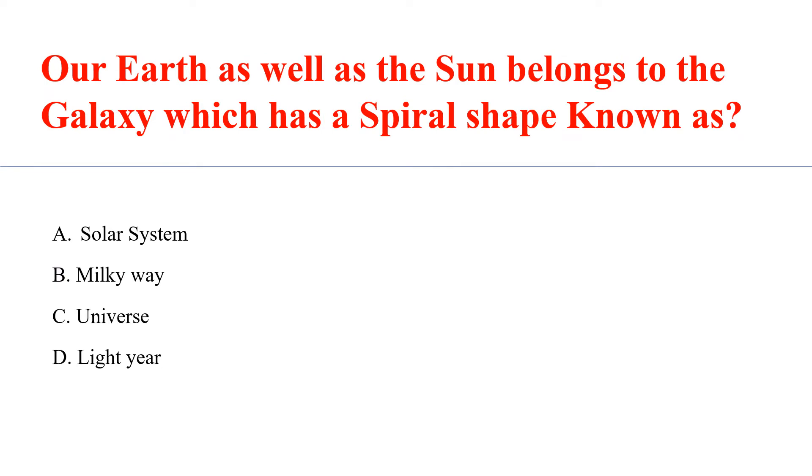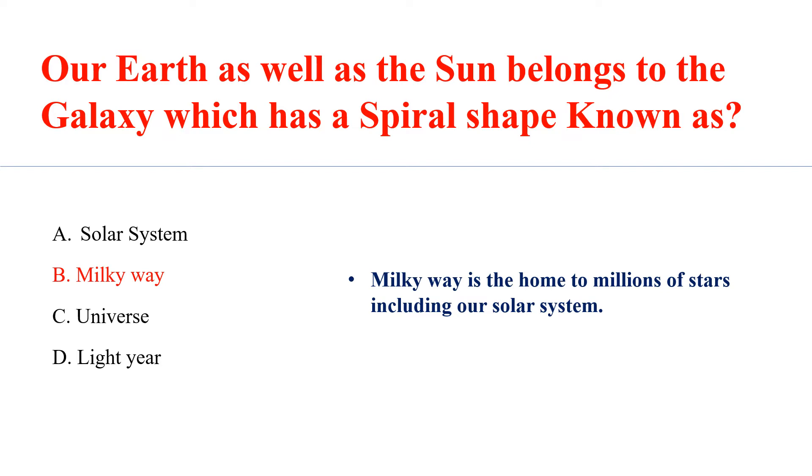Our Earth as well as the sun belongs to a galaxy which has a spiral shape known as Answer B: the Milky Way. The Milky Way is home to millions of stars, including our solar system.